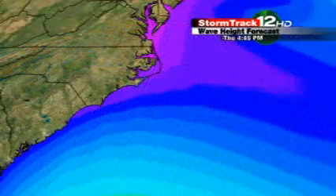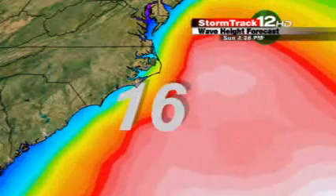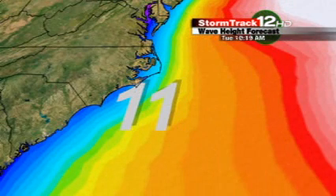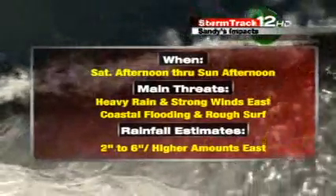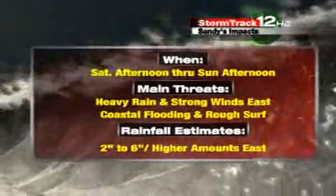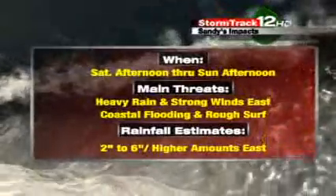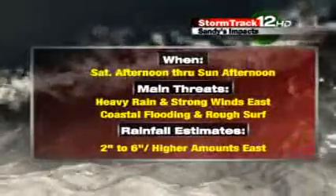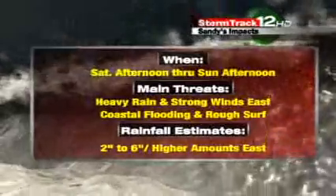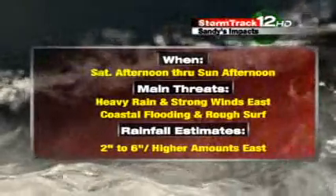There are still a lot of details to be worked out with this system. Either way, we are going to be looking at very high surf right along our coastal sections — 15 to 20-foot waves are possible along the outer waters — and even by Tuesday we're still dealing with fairly high surf. As far as the impacts: the greatest impact threat is between Saturday afternoon and Sunday afternoon. Heavy rainfall — we could be looking at 2, 4, 6 or more inches of rain, especially closer to the coast. Heavy rain along with strong winds, probably 40 to 50 mile-an-hour winds sustained inland, closer to 60 or 70 along the coastal sections. That's going to lead to coastal flooding and rough surf, so keep that in mind for this weekend.